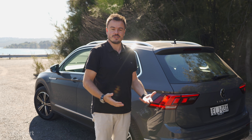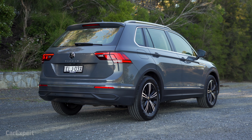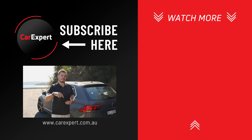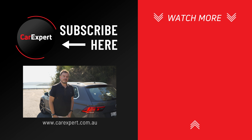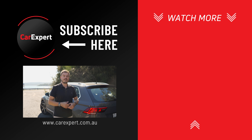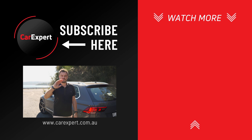The Volkswagen Tiguan — look, it's nothing revolutionary but it is a progression from the last model. The last model was good and just did the job; this takes it a step further and brings all the latest technology. But I don't think the base model is the one to buy — I'd be going for the 132 TSI, which is only about three thousand dollars extra and brings more power and all-wheel drive, making it a better all-rounder for value. Let me know in the comments — would you buy a RAV4 Cruiser Hybrid instead? If you enjoyed this video, hit the like button, share it with your mates, and subscribe to the channel.